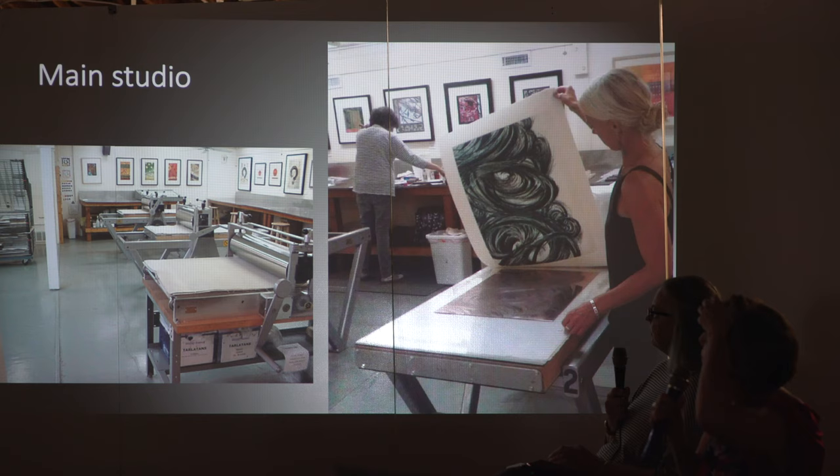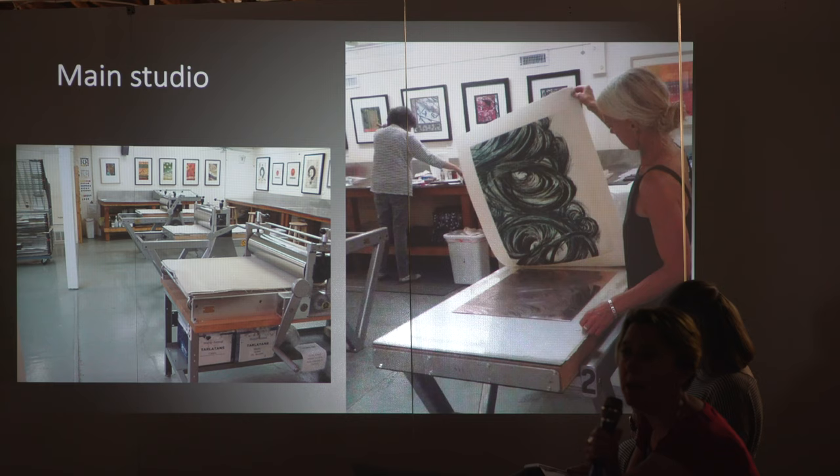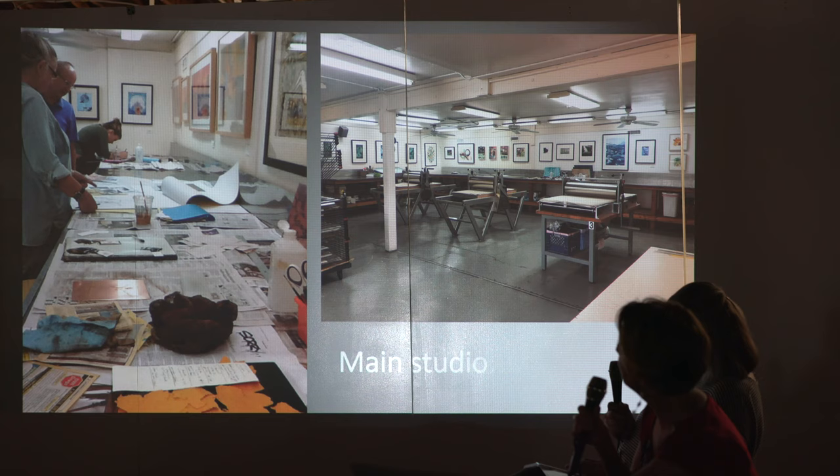This is the main studio. We have three Takach presses in the studio. Our studio has members who pay a monthly membership and come to work in the studio space, with access to all the equipment, all the inks, all the tools — all the brayers, all the equipment you need. We work entirely non-toxic to this day since Regina founded it. Do you want to talk about the inks, Mary?